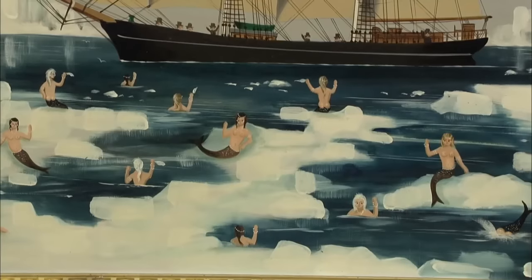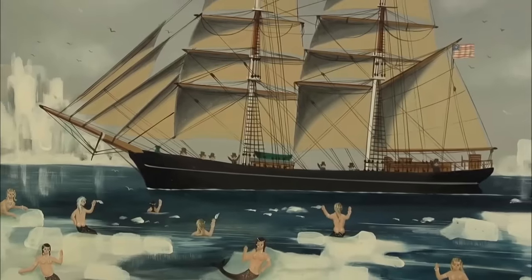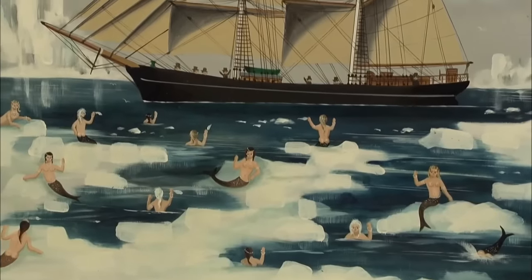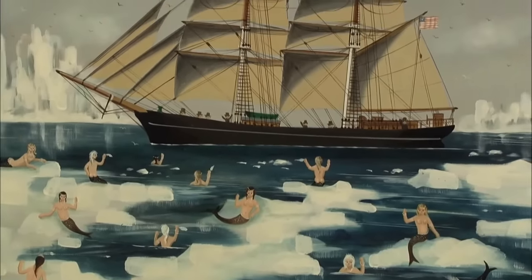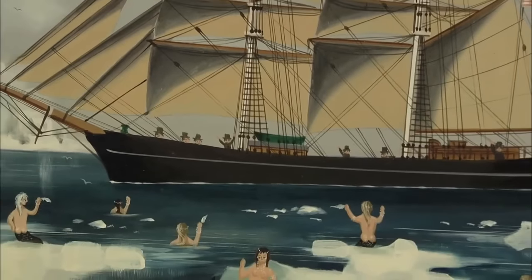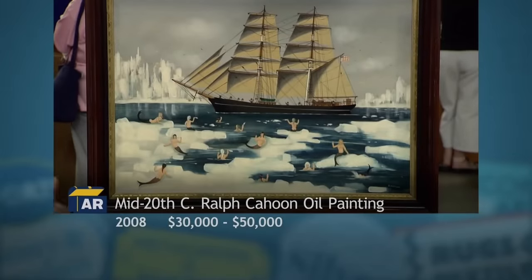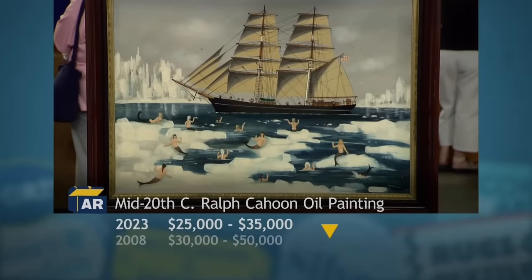Thirteen mermaids, sailors, a sailing ship, and an American flag are featured, with the scene themed around the Antarctic or North Pole. With its whimsical and folky charm, the appraiser estimates a good auction value of $30,000 to $50,000. Over time the value has settled to a range of $25,000 to $35,000.